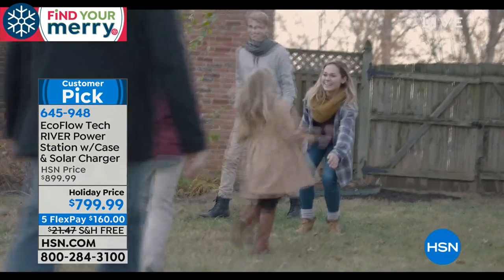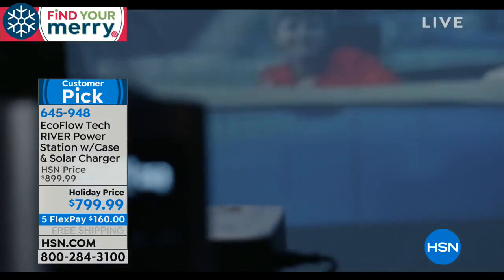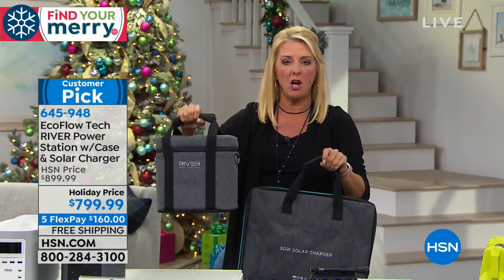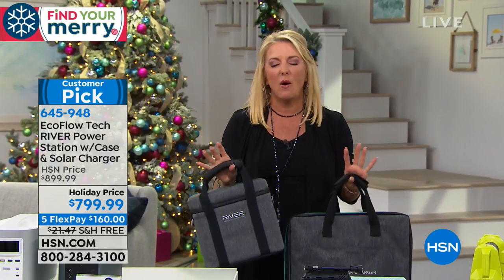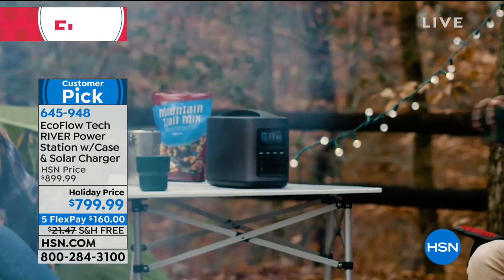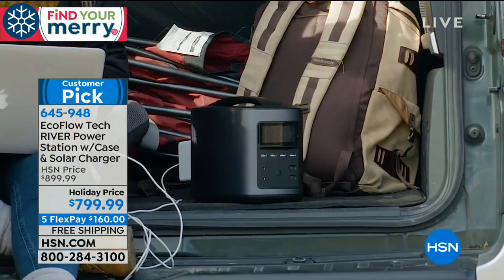This is so portable. If you get evacuated — like the thousands in California right now — it's literally just these two things you grab and you're on the road. You never have to worry about power. All you need is a little sunshine for continuous power. I think every household, if you can swing it, should have this. With VIP financing and FlexPay, we're $100 off. It could very well be the most important — or life-saving — gift you give your family.